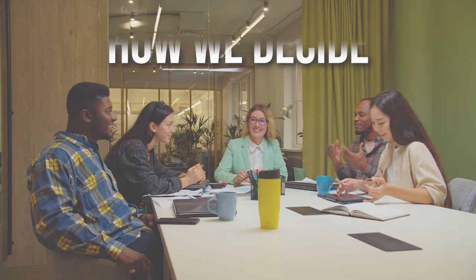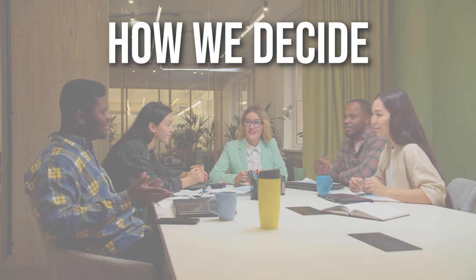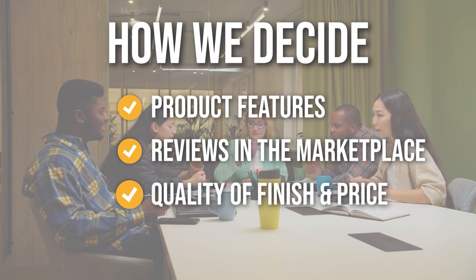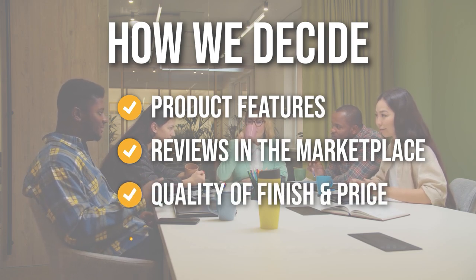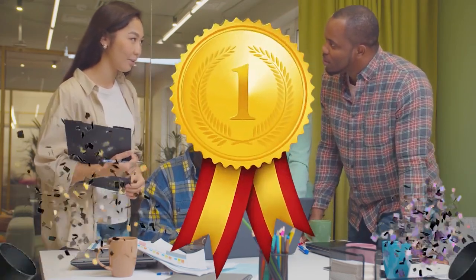The team has prepared this list through comprehensive research. The blowtorches selected have been chosen based on product features, reviews from the marketplace, quality of finish, and price. Where possible, we have been mindful of the different types of buyers. We do suggest you stick around until the end to see who wins the number one position on our list.